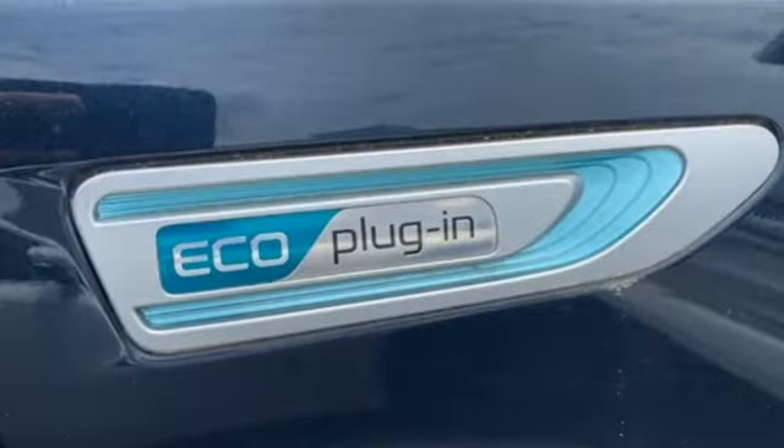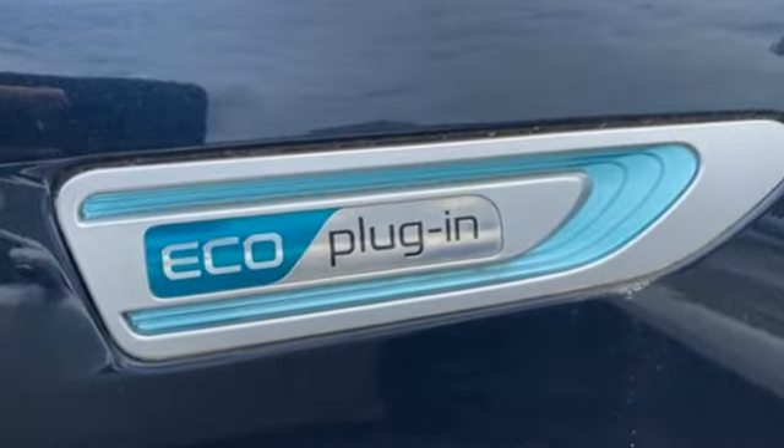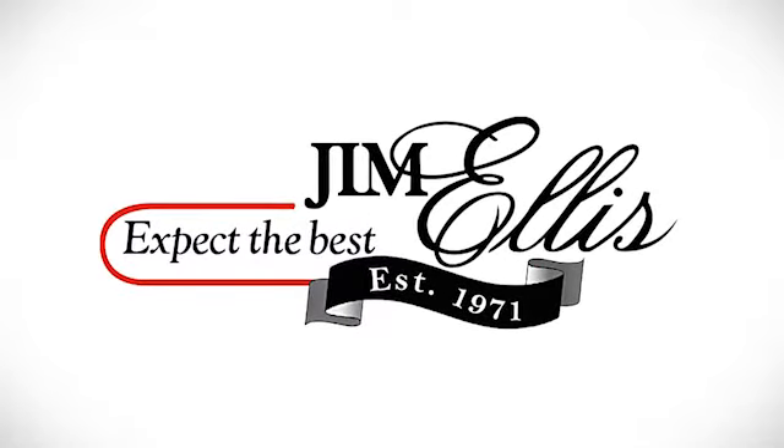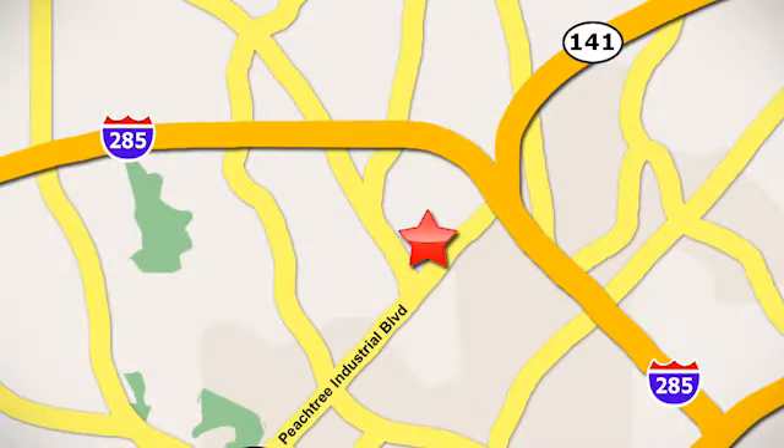Reliability, quality, Kia. See what it can do for you when you take it for a test drive. Contact Jim Ellis Volkswagen of Atlanta today or stop on by. We're conveniently located inside I-285 on Peachtree Industrial.